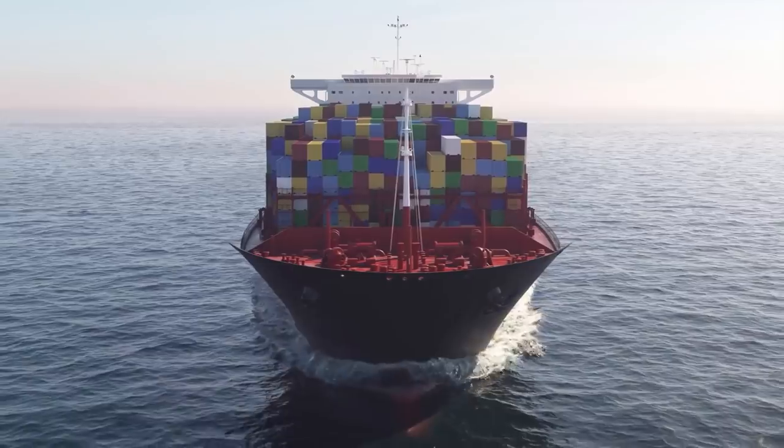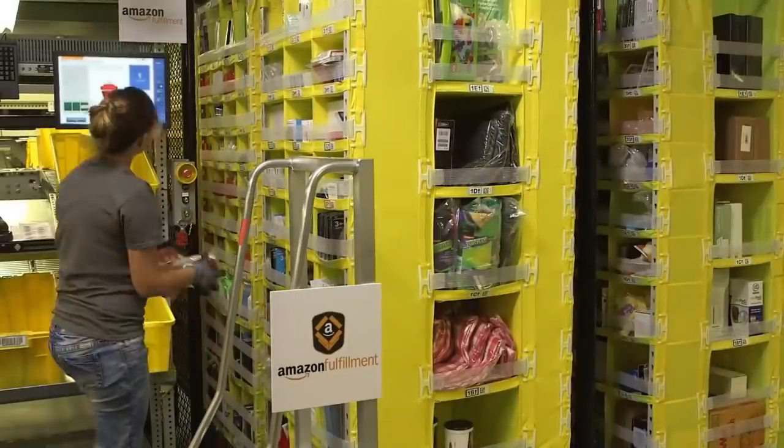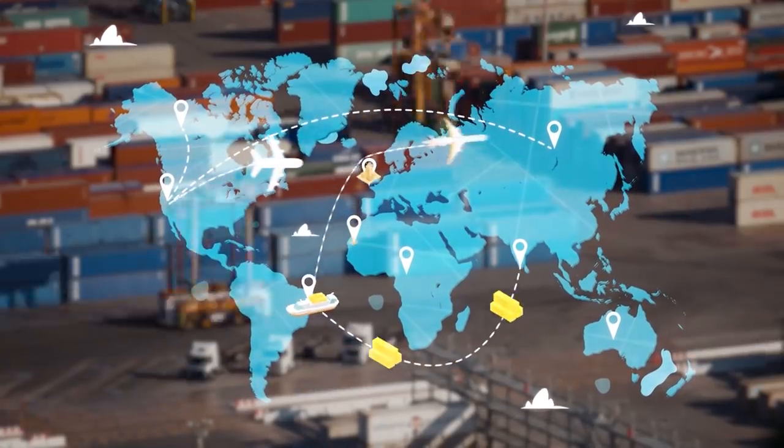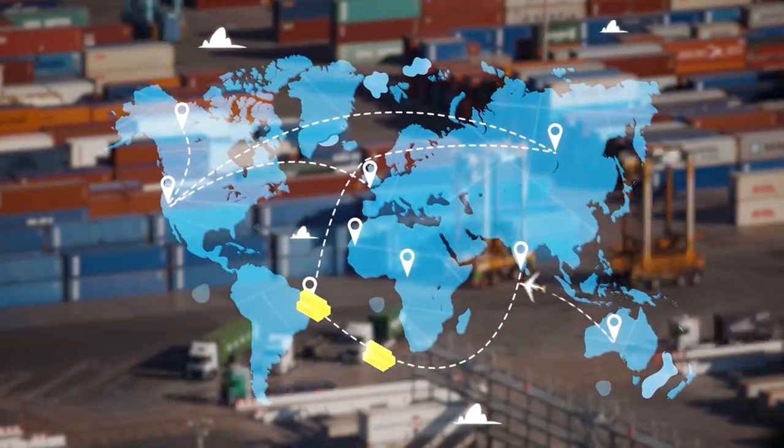Once the order is approved, you ship those products directly to an Amazon warehouse. You do this using a freight forwarder — companies that transport products around the world. One option is Fredos, but there are many affordable freight forwarding companies that can get the job done from point A to point B.